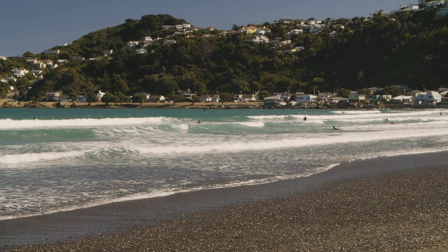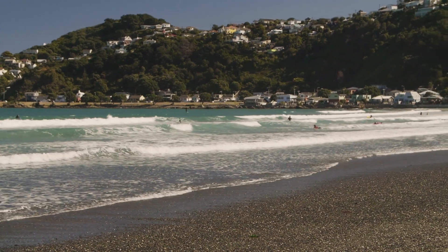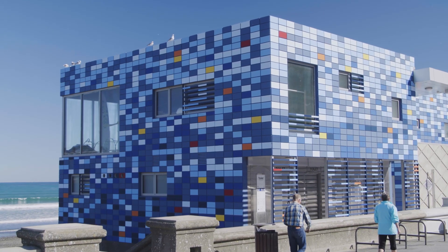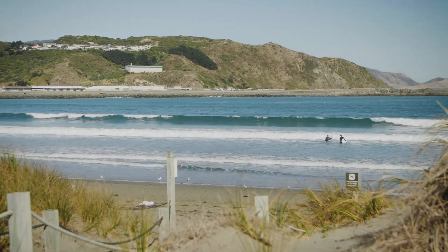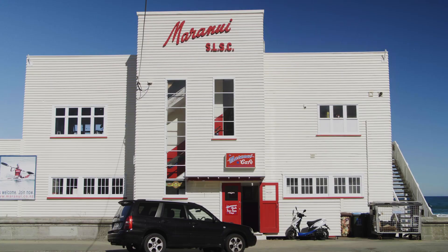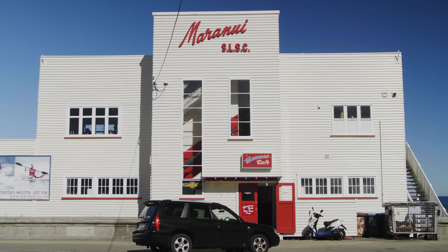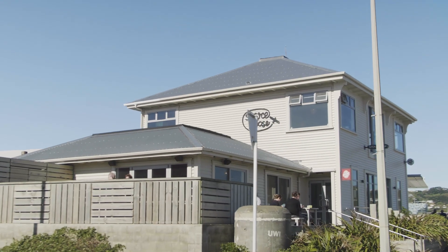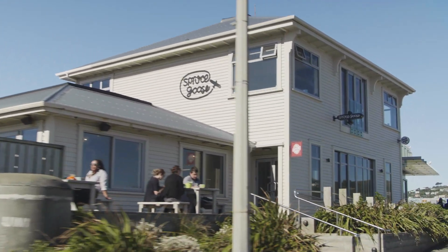Lyle Bay is known for its creative community, and this is evident in the colours, architecture and design often on display in the area. This has also led to a number of incredibly popular eating and meeting spots that bring Wellingtonians from near and far to enjoy the unique atmosphere that Lyle Bay is known for.